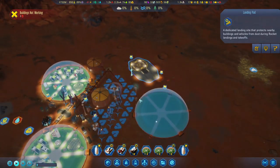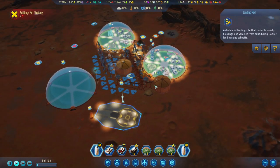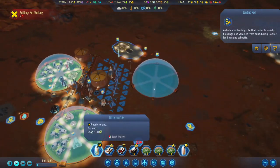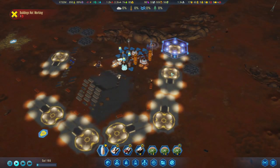We've also relocated our landing pad a little bit further out so we can start putting some passages in here and hook it up to the water. We've got two rockets waiting — one has the payload and the other has nothing, so the empty one can go.